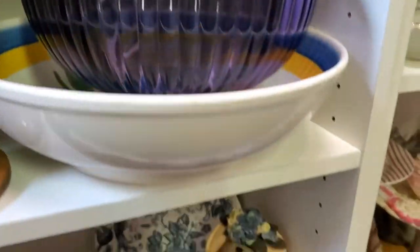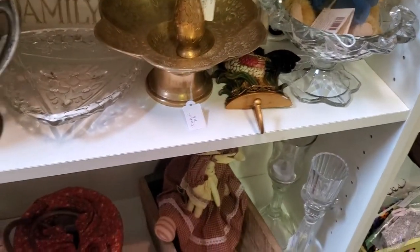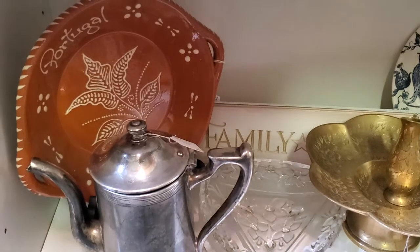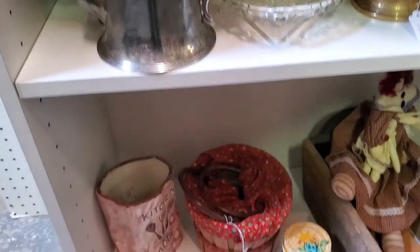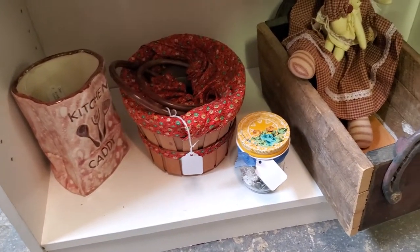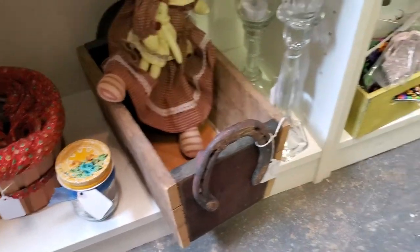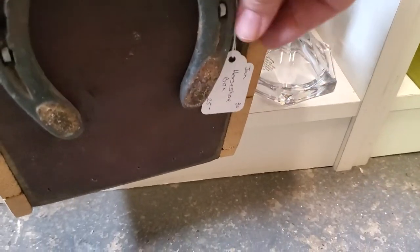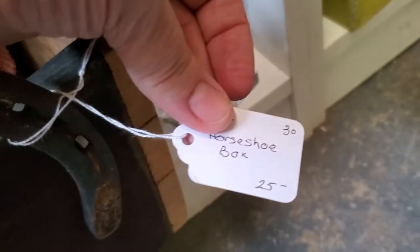Great old spools, big spools, nice big amethyst purple bowl there. Nice etched brassware. Any of these items that you see that I'm scanning over — if you need more information, let me know and I will gladly get that for you. How cute is this little wooden box with the horseshoe handles? That's $20.